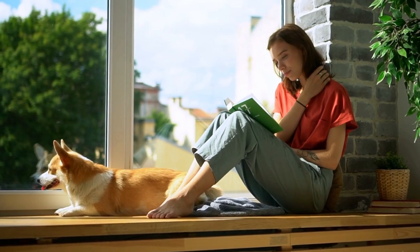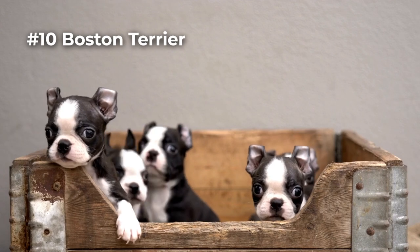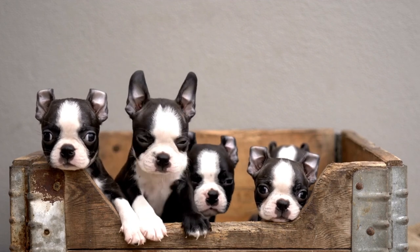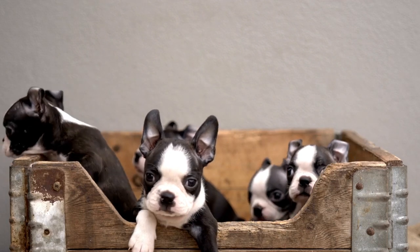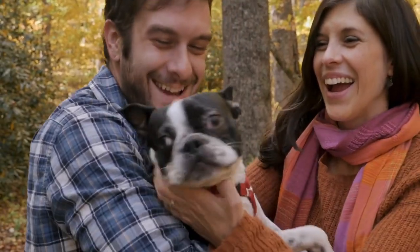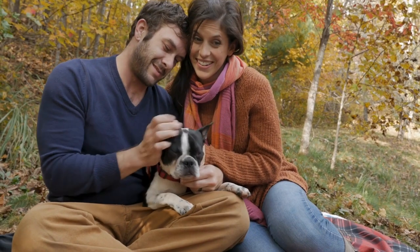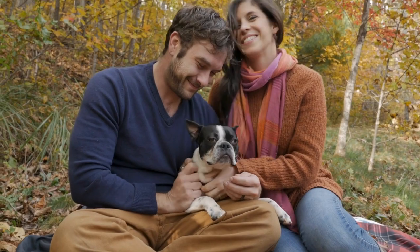Beginning with our number 10 dog, the Boston Terrier. They are ideal for first-time dog owners because they are highly intelligent and simple to teach. Boston Terriers are a wonderful choice for families because they get along well with kids and other animals. They are also extremely affectionate and devoted to their owners. Overall, the Boston Terrier is a fantastic breed for apartment living — ideal for individuals looking for a tiny, low-maintenance, hypoallergenic dog that gets along well with kids and other pets.